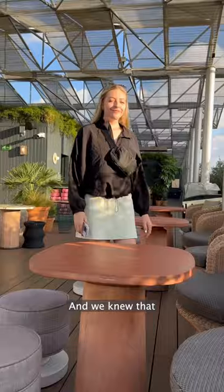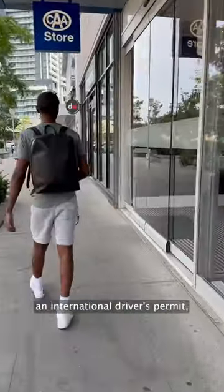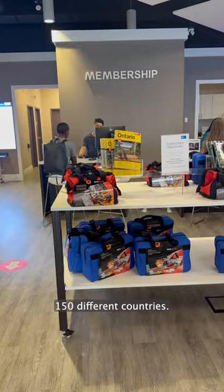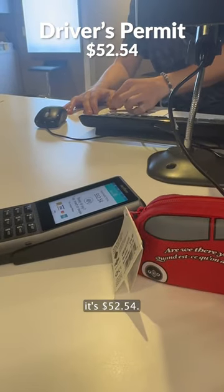Me and Steph went on a trip to Spain recently, and we knew that we wanted to rent a car. Before we left, we went to CAA to get an international driver's permit, which is basically a document that shows that you're qualified to drive in over 150 different countries. It costs $30, but if you need a photo taken like I did, it's $52.54.